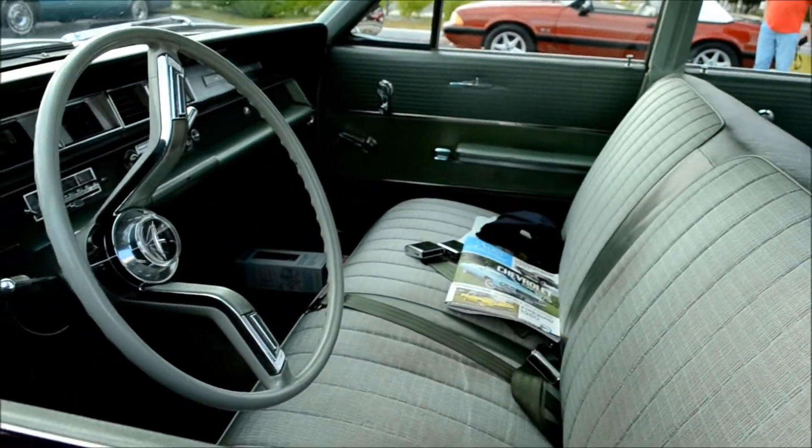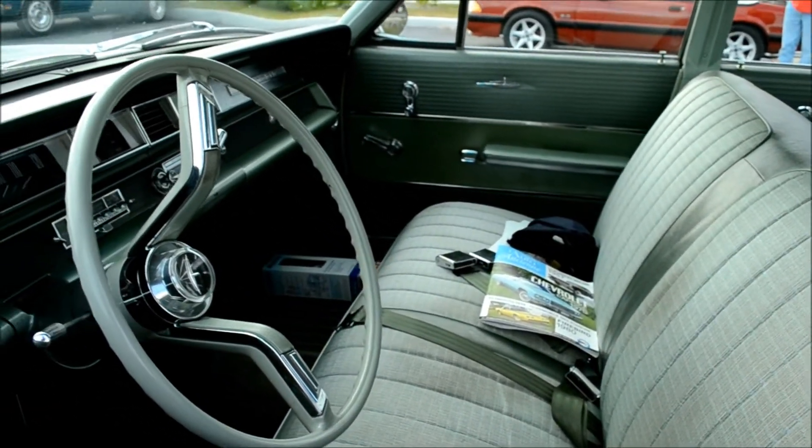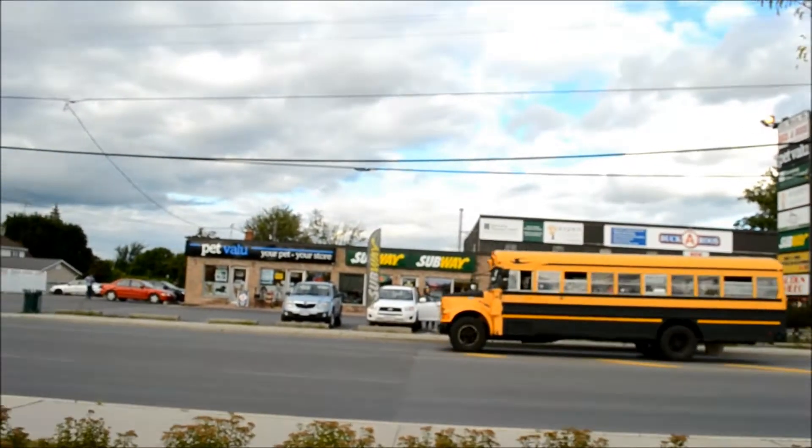I just want to finish with the interior — look at this beauty! He's got a VAQ magazine — that reminds me, I've got to renew my membership. Look at that beauty!